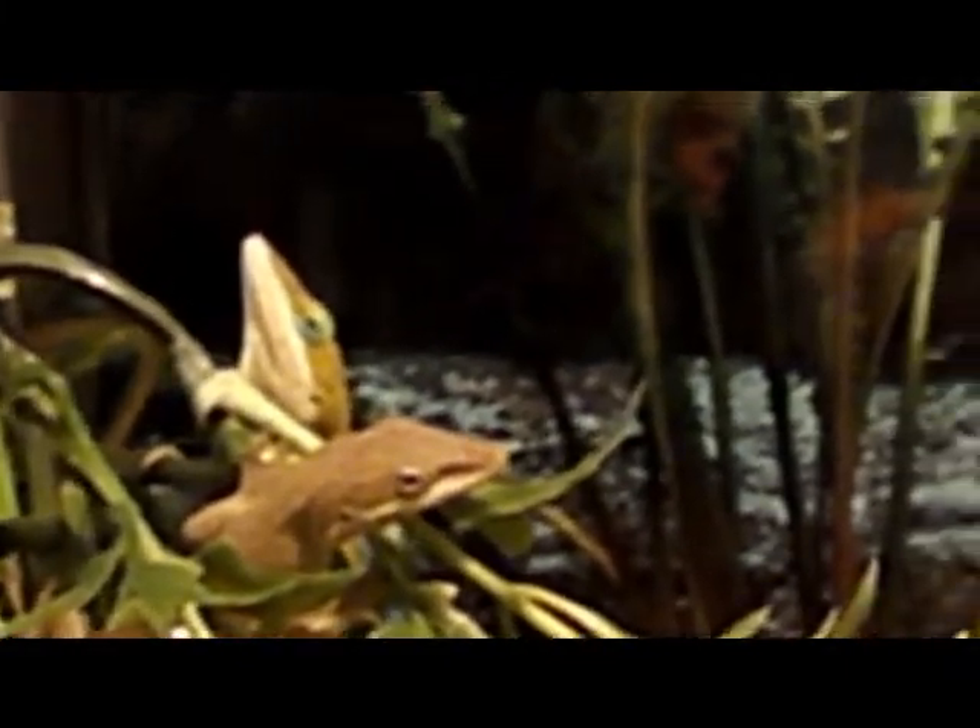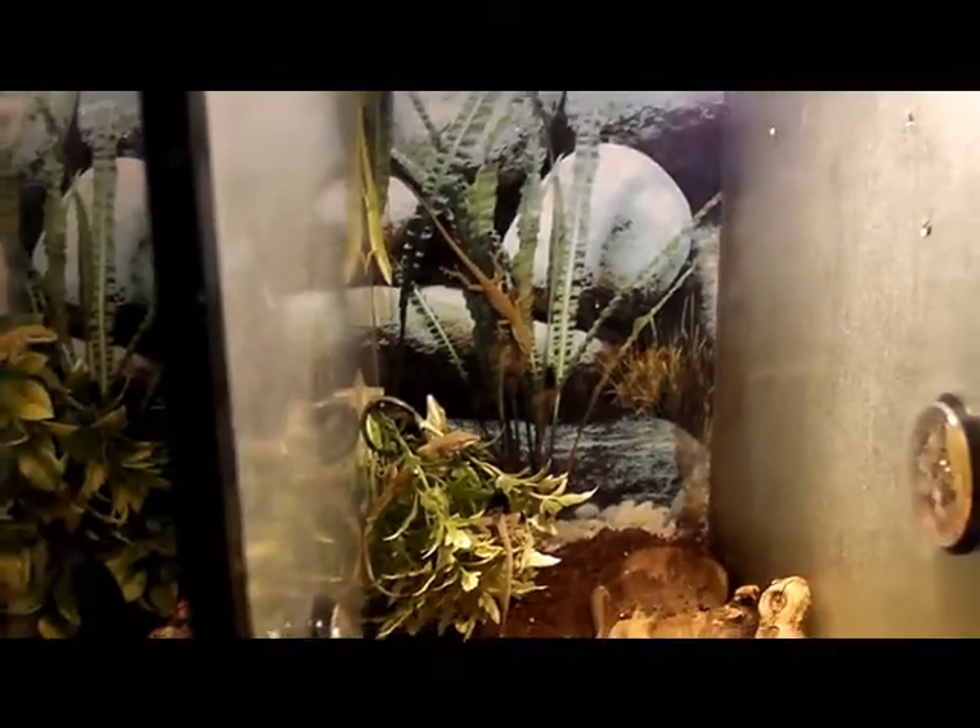Reptiles are cold-blooded. Therefore, they don't need to consume as much food to maintain their body temperature. And so they have a higher advantage than mammals in hot climates like deserts where food is scarce.